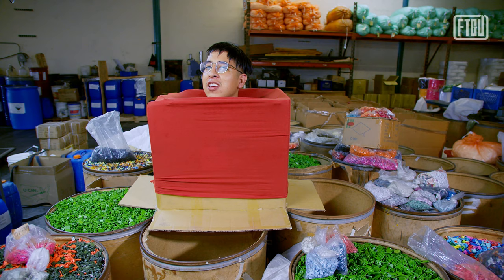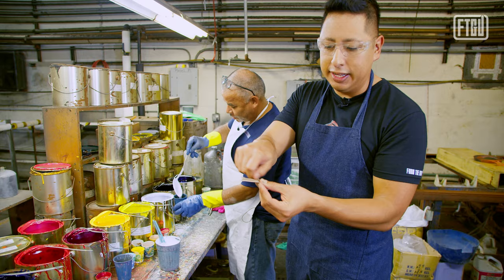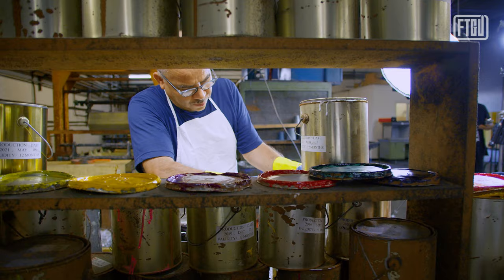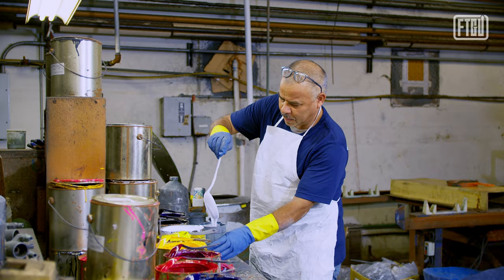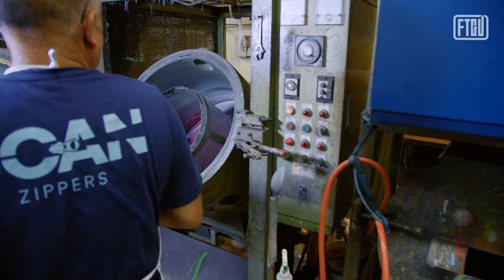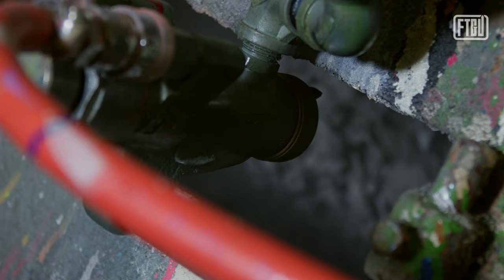Now let's get into the process of how they dye the zipper heads to match the tape and chain. Once the tape color is dyed and ready, they need to match the actual zipper heads — the sliders. Once the paint is mixed, they bring it over to a light box that mimics true daylight to ensure the colors match the specifications. Color matching is truly an art and is subjective. Once the paint is properly matched and prepped for the spray gun, the raw zipper heads are stored inside a drum that rolls around so the paint is evenly applied.